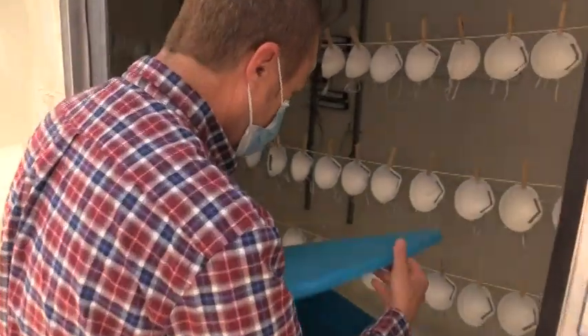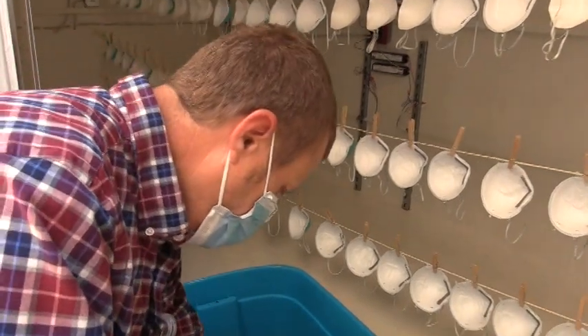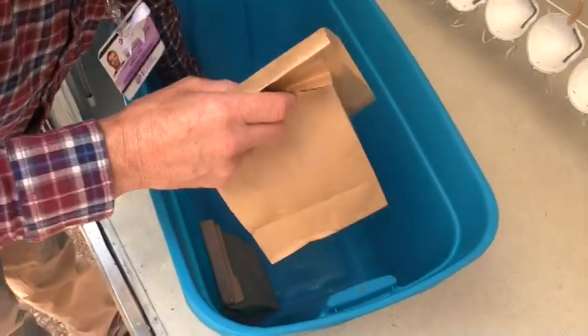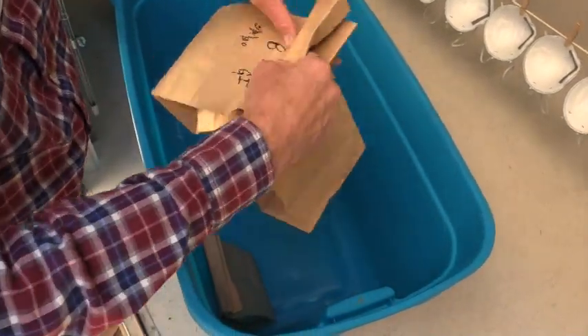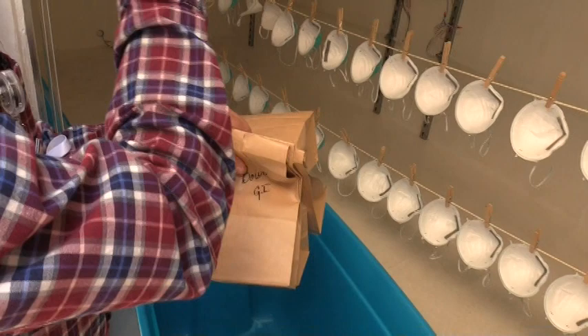They look like this when we get them. We have bags with people's names on them — these would be dirty — and then we start hanging them.